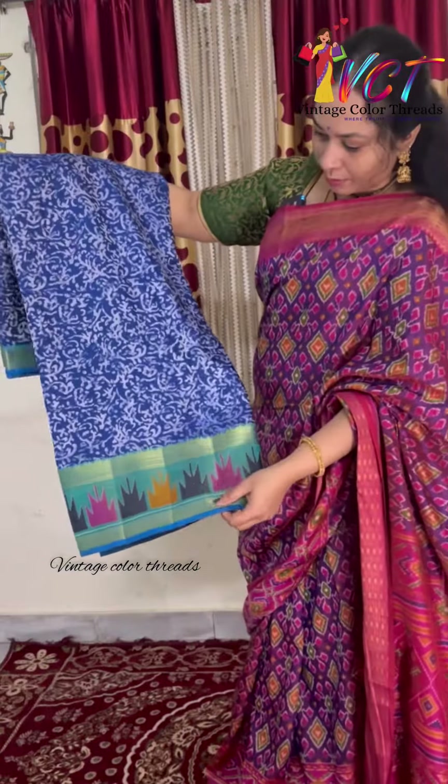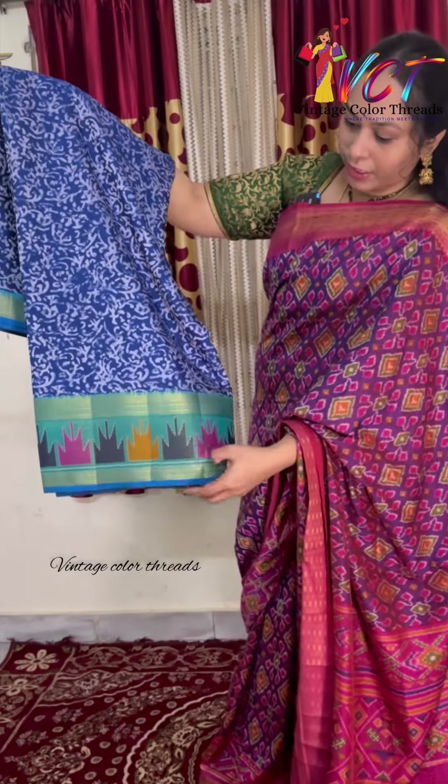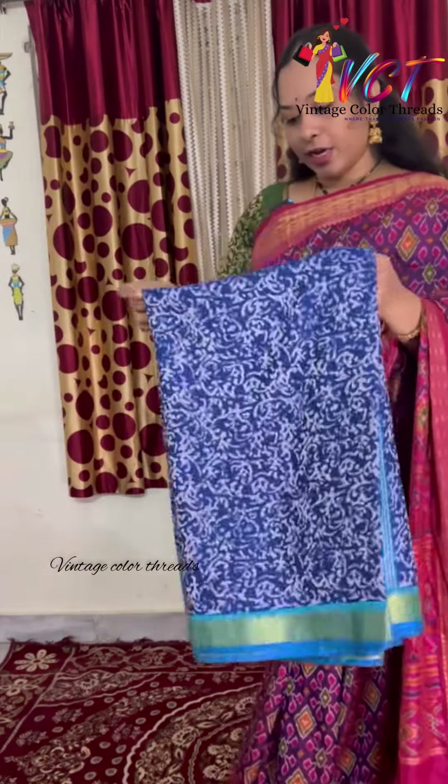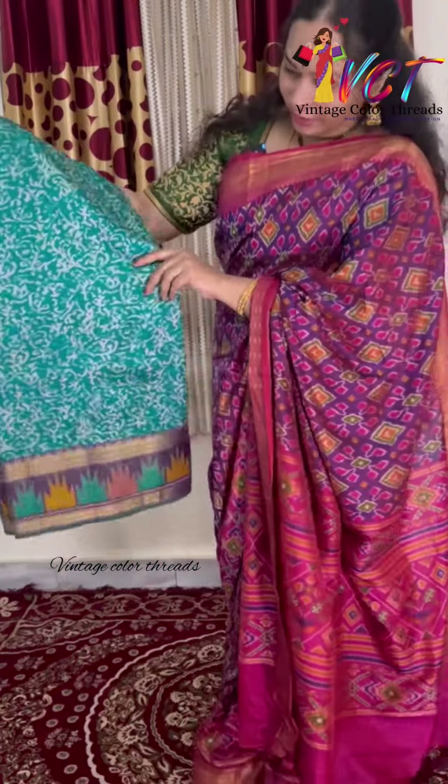This is a blue color pattern. This is a temple design. The next available color is green.